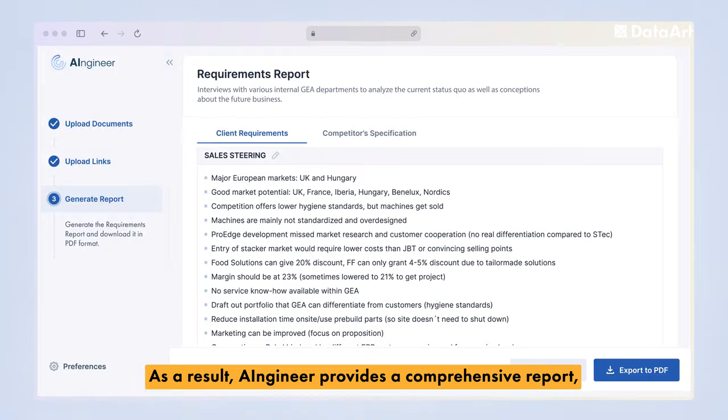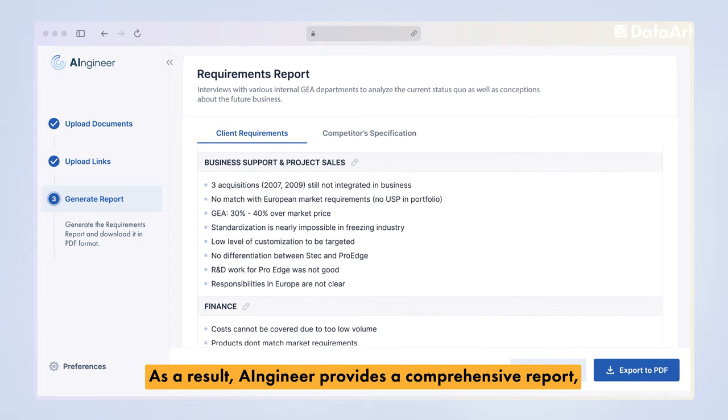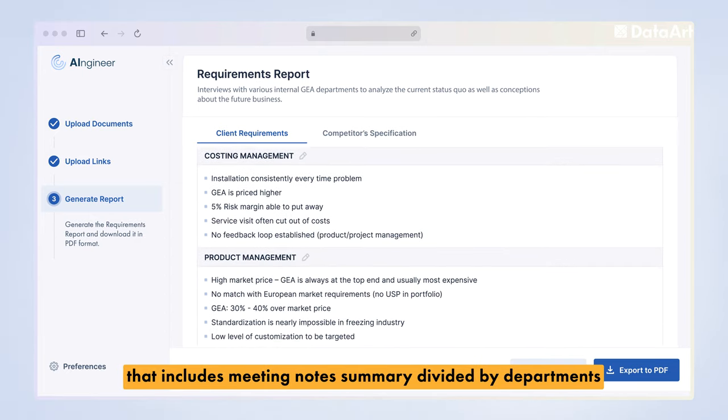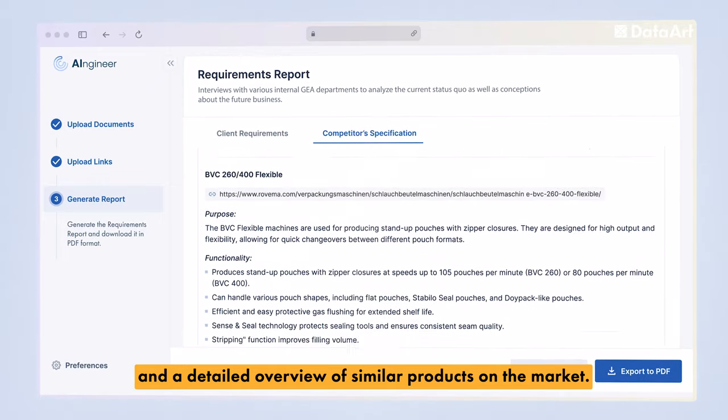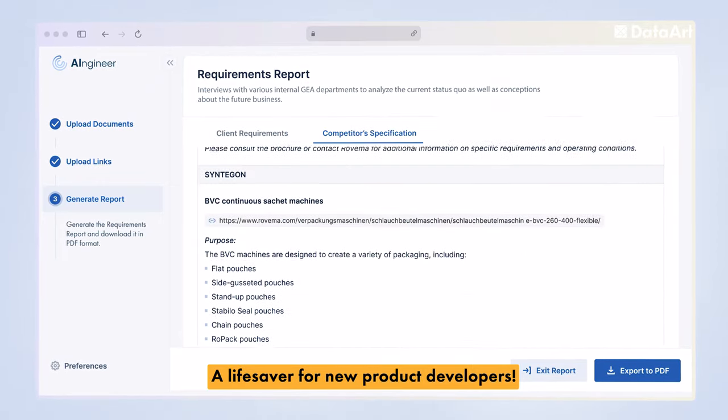As a result, AI Engineer provides a comprehensive report that includes meeting notes summary divided by departments, and a detailed overview of similar products on the market. A lifesaver for new product developers.